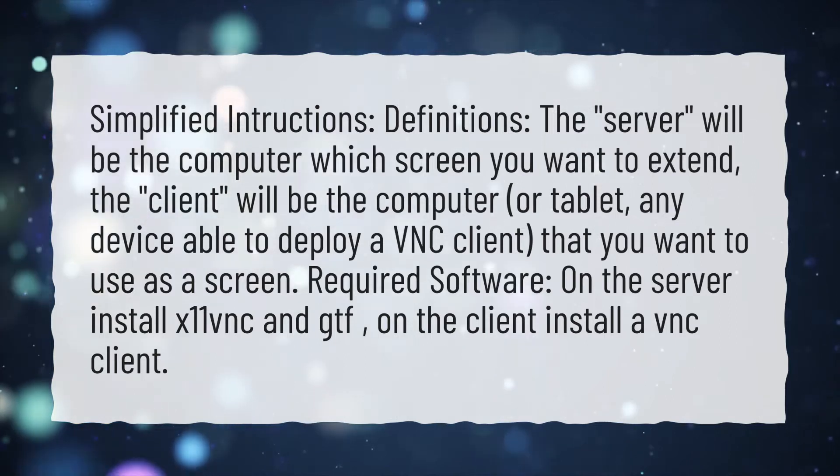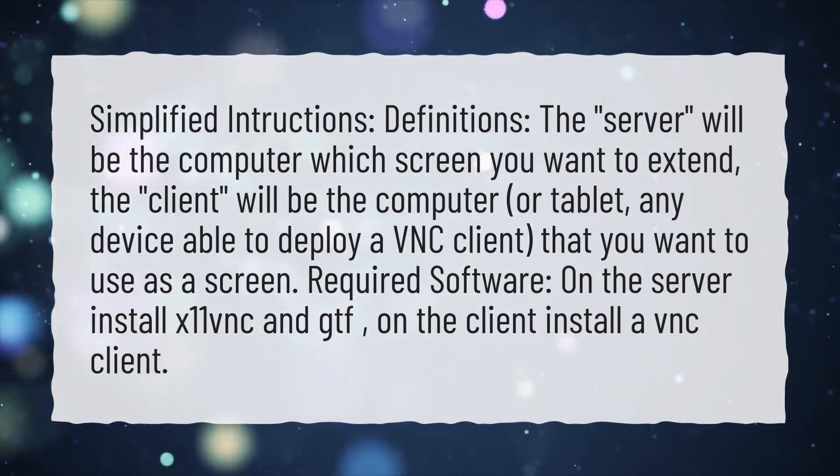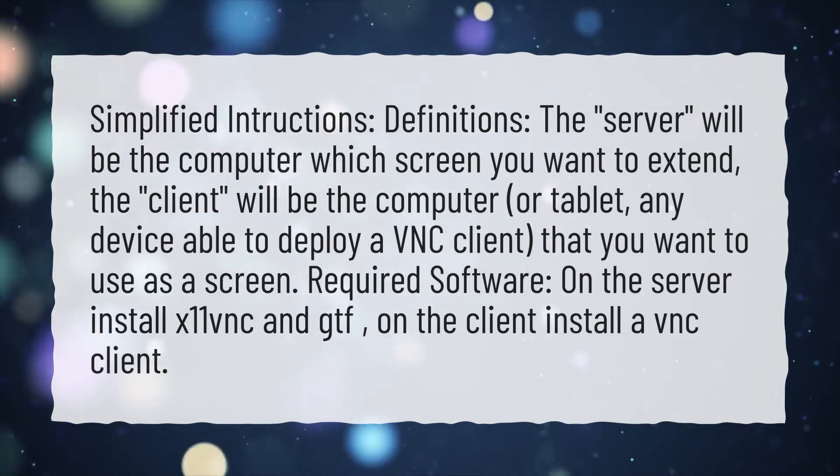Required software: on the server, install X11VNC and GTF. On the client, install a VNC client.